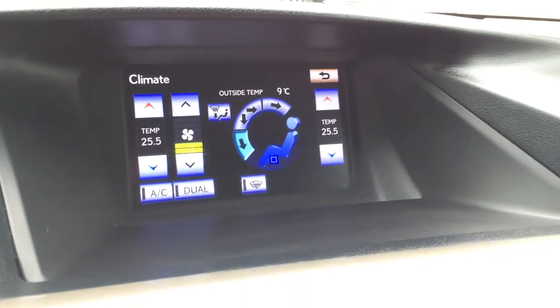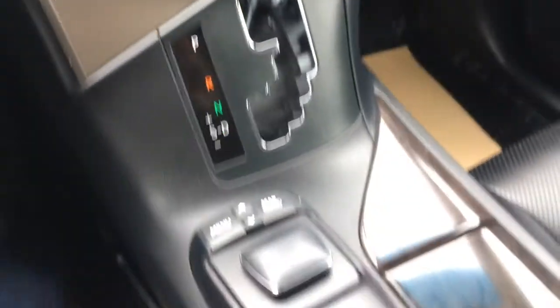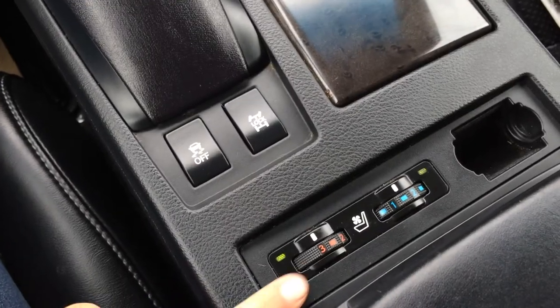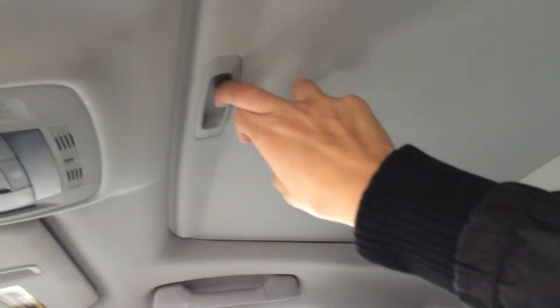Dual zone climate control with AC, rear front and mirror defrost. Side mirrors are heated. There are shortcut buttons for audio, a leather and wood shift knob, traction control off switch, heated and ventilated front seats with 3 settings, and a lockable glove compartment.